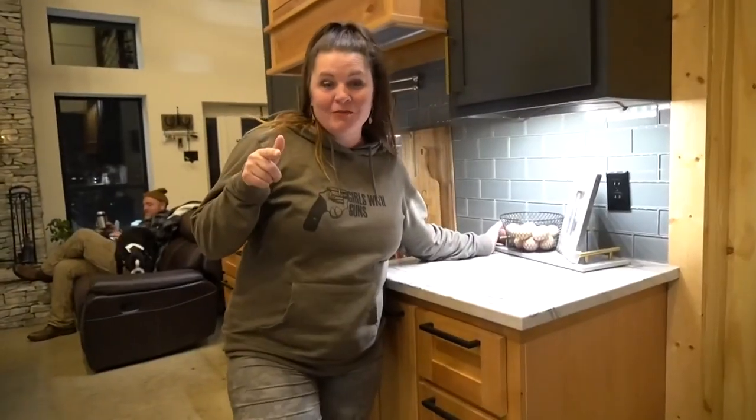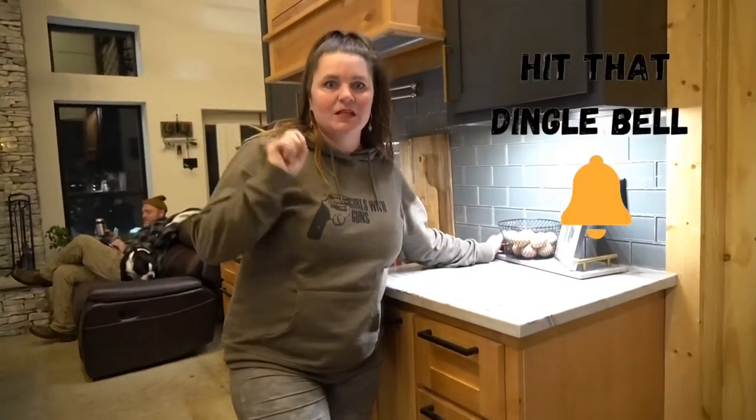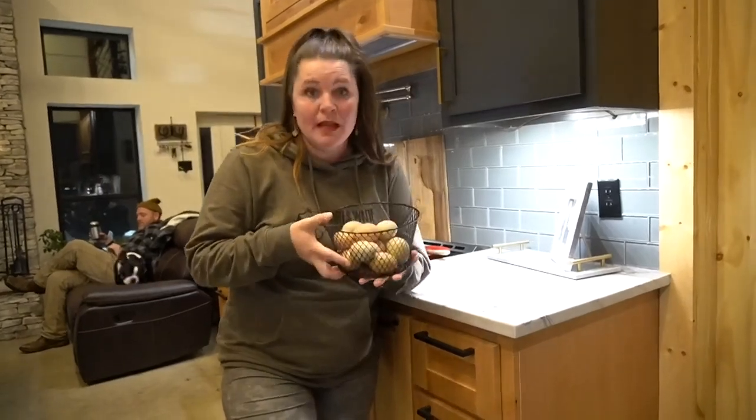Welcome back to Paragon Ridge Ranch. If you haven't already subscribed, take a second, go ahead and hit that subscribe button and the little bell so you're notified every single time we upload new videos. Today we are going to put some eggs in the incubator — these beautiful eggs right here.